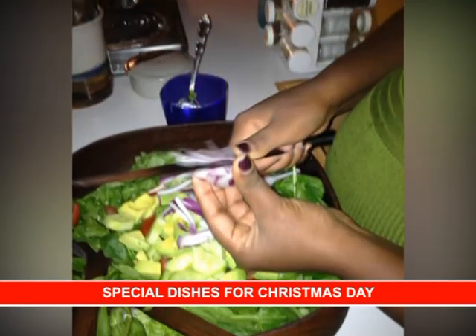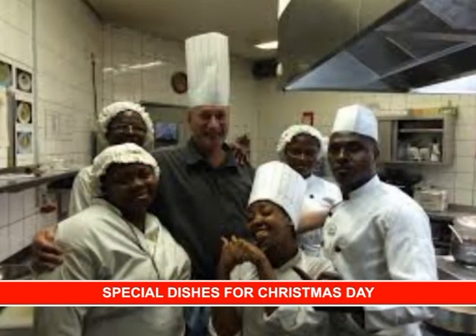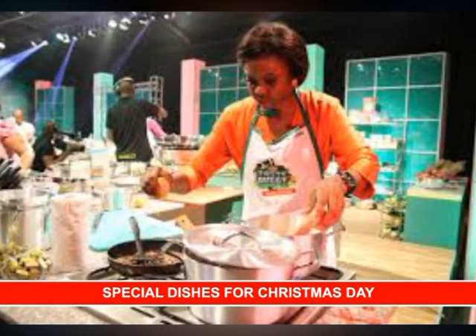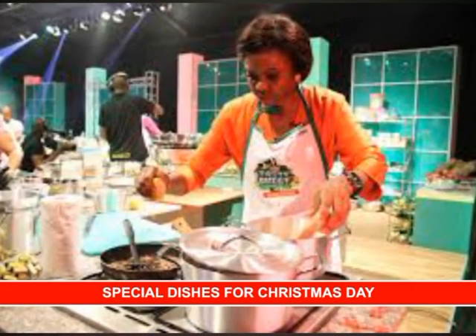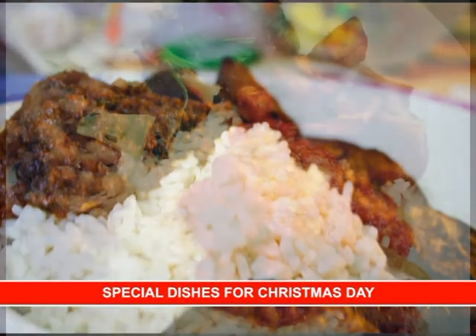When they return from church, the cooking begins and there are different kinds of dishes they prepare to celebrate the occasion. Let us take a look at some of these dishes that we are relishing and enjoying in Nigeria during the season. First and foremost, I begin with white rice and stew. This is the most common delicacy of them all.